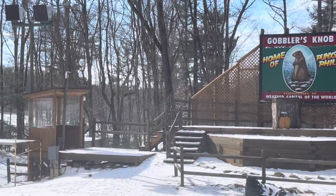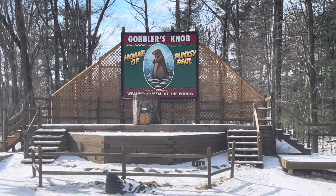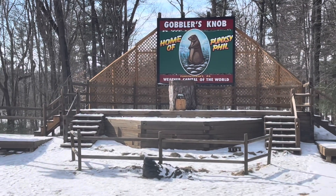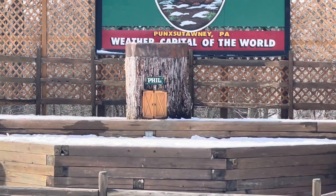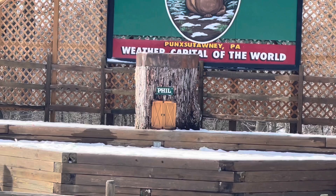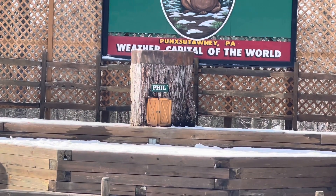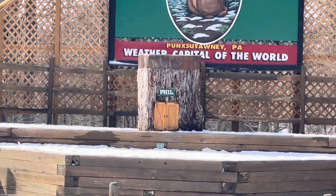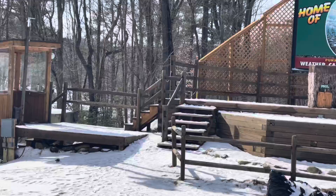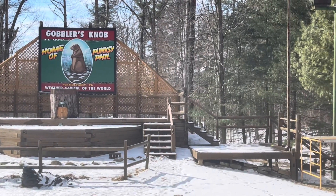Here we are at the Grand Stage, where everything happens on February 2nd. If you can see this little area here, it says Punxsutawney Phil — that's where they put the groundhog before they pull him out and determine if it's going to be six more weeks of winter or not. This is Gobbler's Knob, Punxsutawney, Pennsylvania.